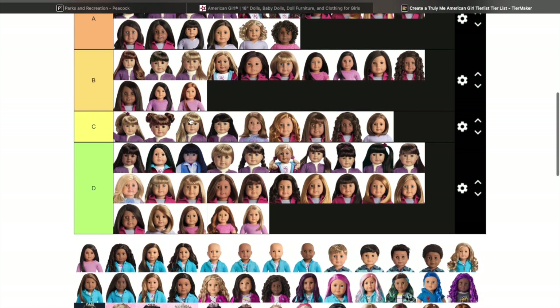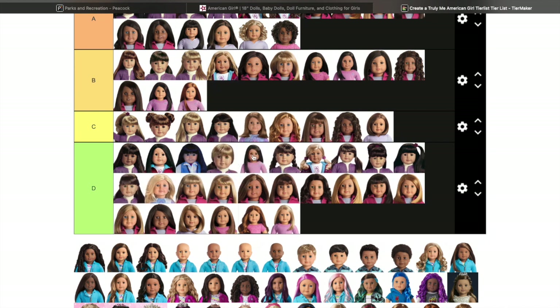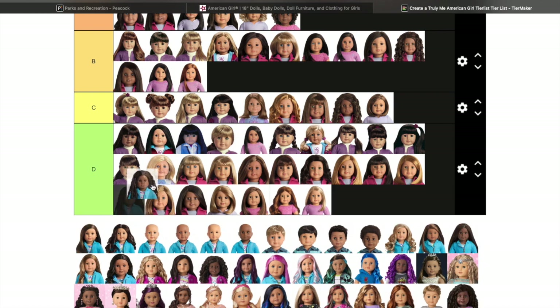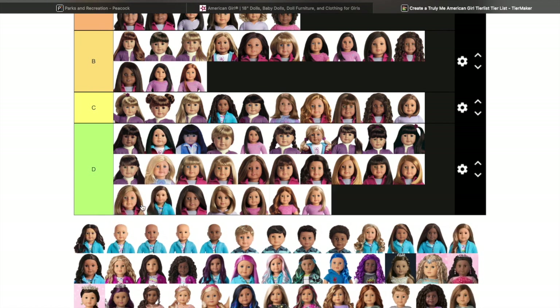Number 66 — I thought she was a Sonali mold but she's actually a Josefina mold, so I'm moving her back down. Number 67 — she's just going to be here. She's super cute but I'm not a fan of the super tight curls, just because keeping up with those curls can be a little bit tedious, like with my Courtney doll.